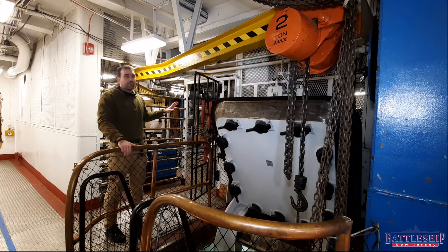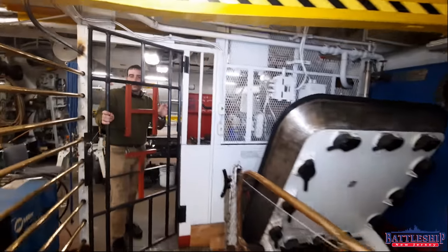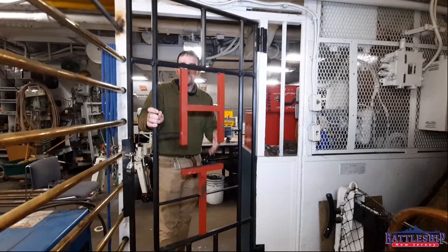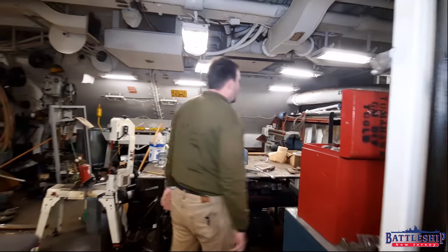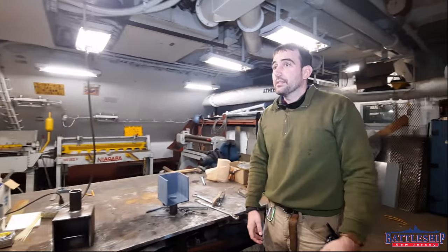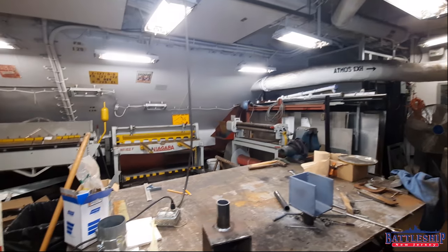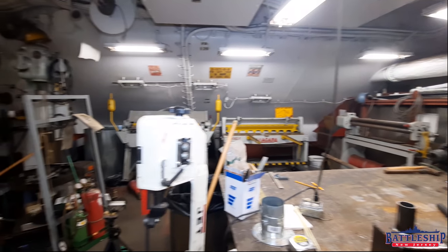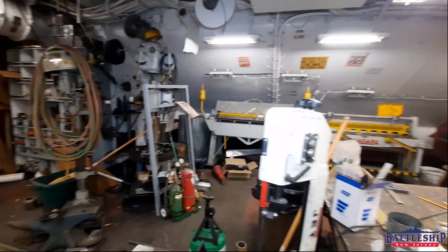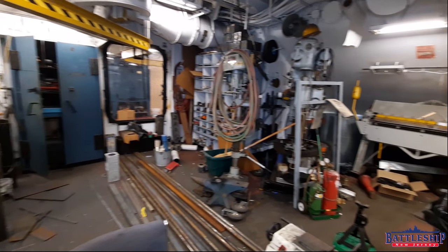The first in our suite of machine shop spaces is this room right here. Notice the 'HT' — Hull Technician — that was the rating that would work in here. This space is where a lot of the welding and that sort of metal working would be carried out. And like most of the other machine shop spaces I'll show you today, our staff and volunteers still use this space. Notice the rail in the overhead going through the door into more of the machine shop spaces.